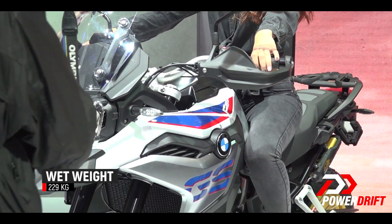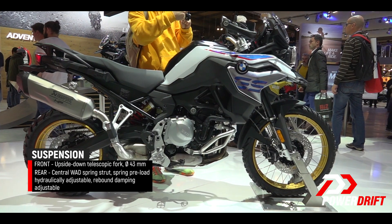You have 43mm forks on the front which offer about 204mm of travel, and the rear monoshock absorber offers up to 219mm of travel, and it comes with adjustable pre-load and rebound.